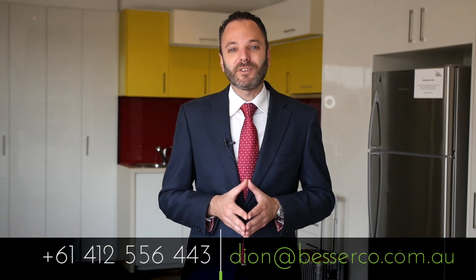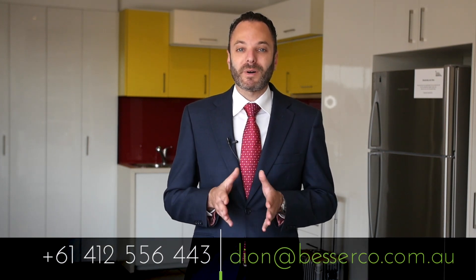I really look forward to seeing you here at Open for Inspections. Get in touch, my contact details are below.